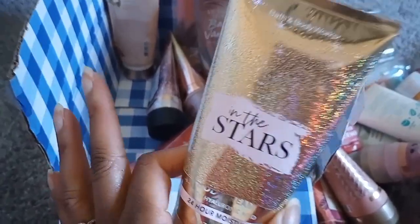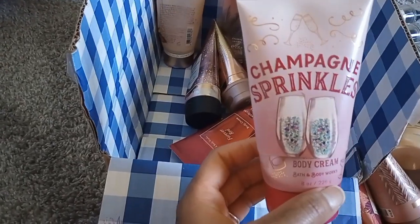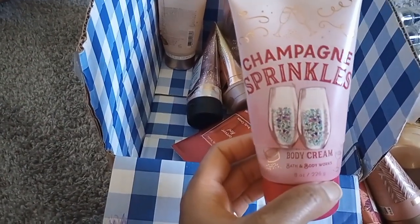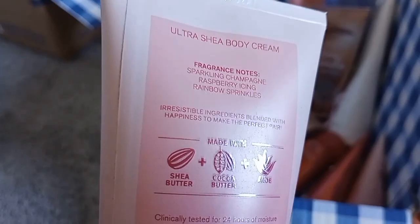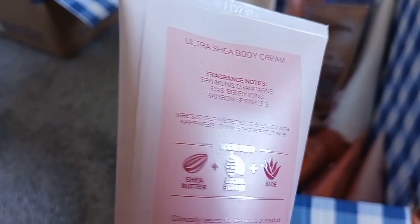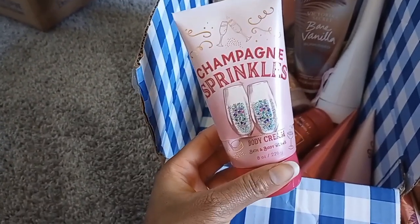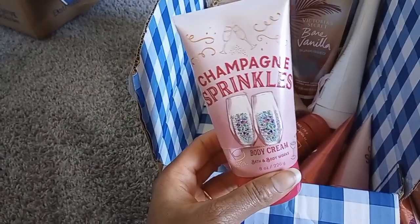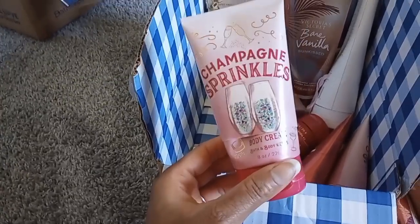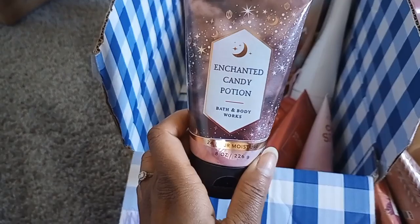Champagne Sprinkles — love this. I've gone through so many and I'm sad to see it go. Notes: sparkling champagne, raspberry icing, and rainbow sprinkles. Such a nice cakey gourmand with that extra fizzy champagne and raspberry note. I still have my Love Cotton Candy Champagne, so I'll survive — but once that's gone, I don't know what I'll do. They really need to bring that back. Also another Enchanted Candy Potion — loved it.